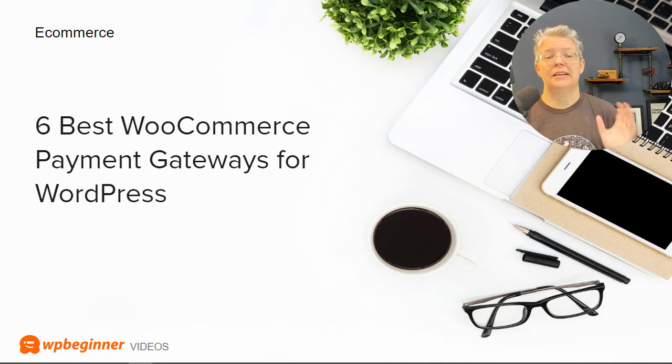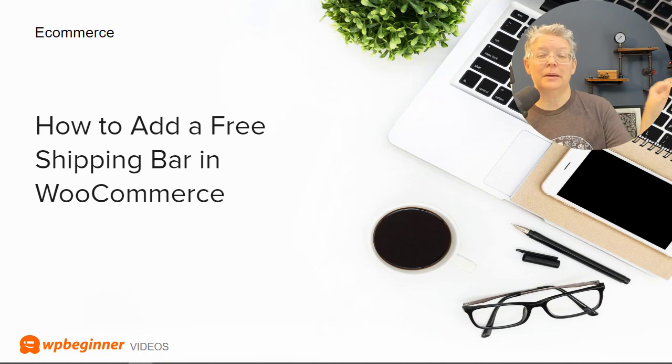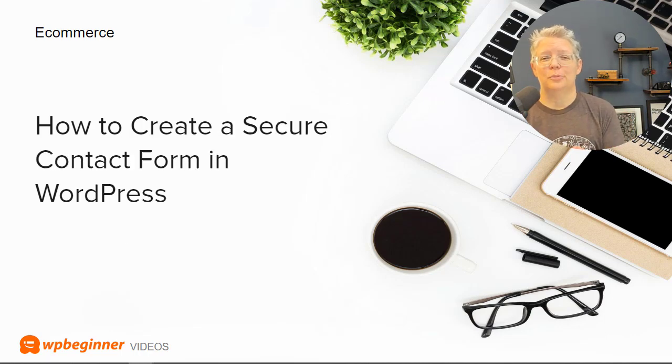If you're getting into e-commerce, getting paid is one of the most important things, so we put together the six best WooCommerce payment gateways for WordPress. To create loyalty with your visitors, we show you how to create a loyalty program in WooCommerce and how to add a free shipping bar at the top of your site to entice people to shop with you. If local delivery is a big part of your website, we also walk you through how to set up delivery time slots in WooCommerce step by step. And we cover how to create a secure contact form in WordPress so that submitted information is encrypted and secure.